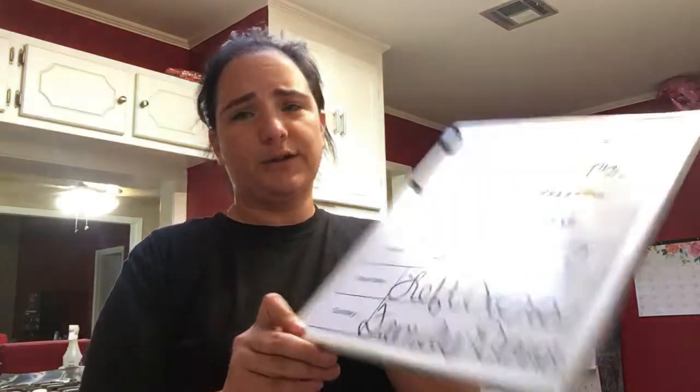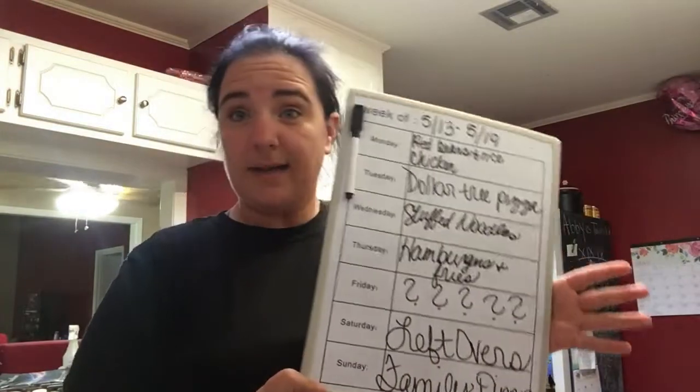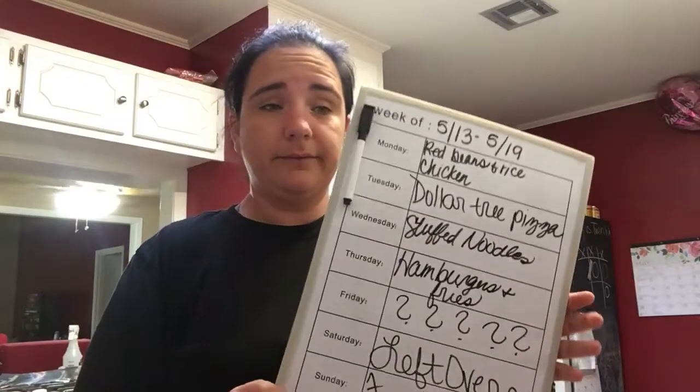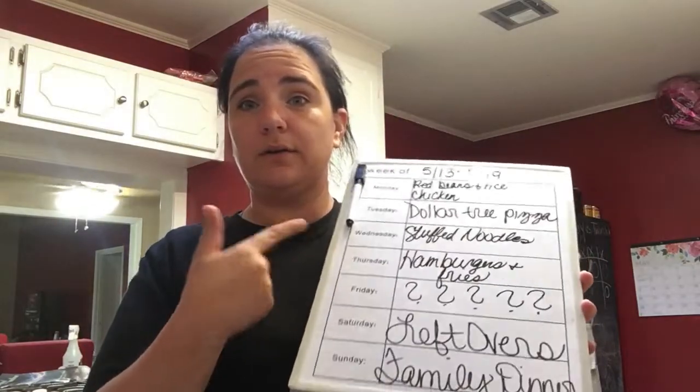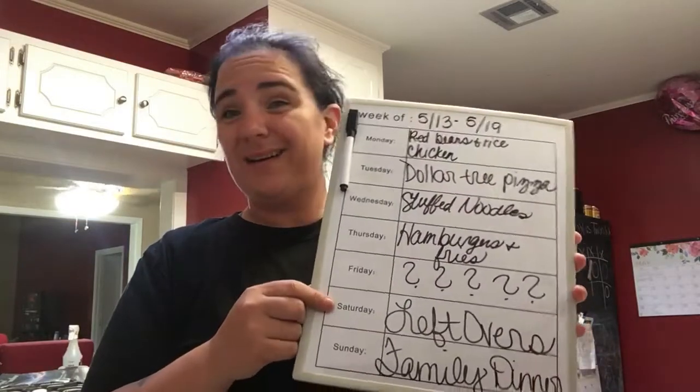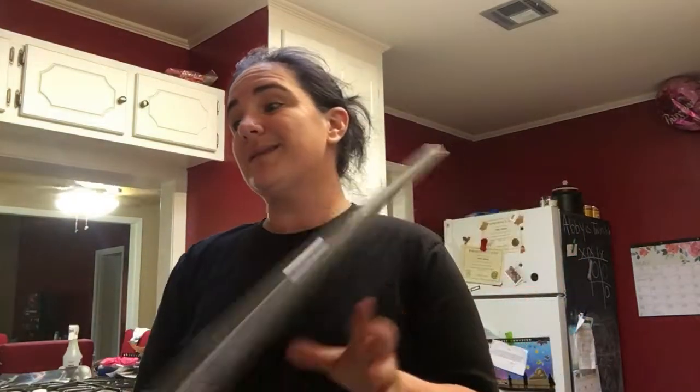Thursday is hamburgers and fries. Friday is questionable because I have a dance meeting and Abby has Girl Scout meetings, so I don't know what's going to happen — maybe leftovers or pick something up. Whatever we have left on Saturday, we're going to eat that. And then family dinner on Sunday just like every Sunday. Yesterday for family dinner we had steaks, potatoes, and homemade green beans fresh out of the garden, because the girls are growing a garden at their grandparents' house. So let me show you what I got.